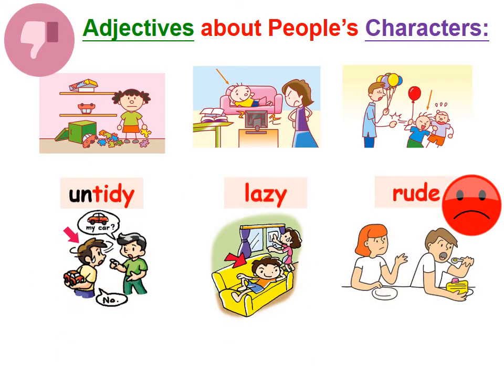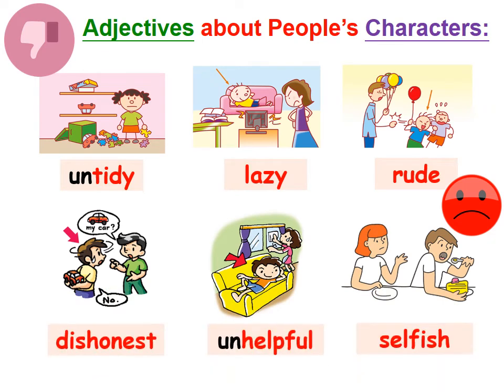Just now we learned another six adjectives. These adjectives are about people's characters, but describe things that are not good: untidy, lazy, rude, dishonest, unhelpful, and selfish.